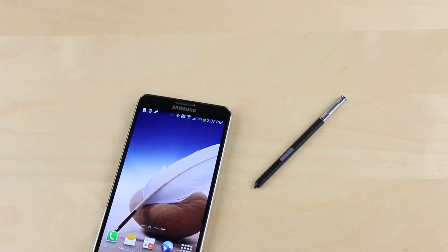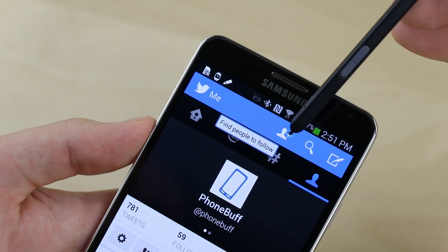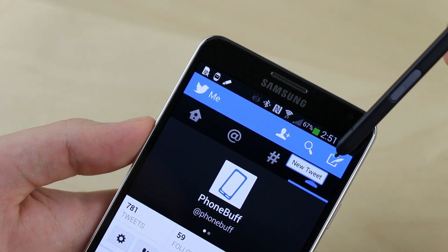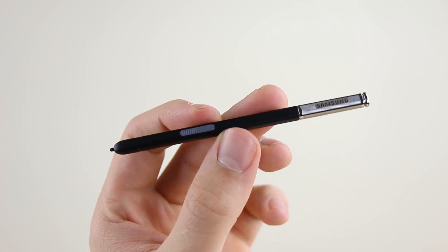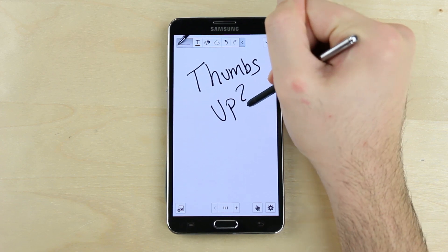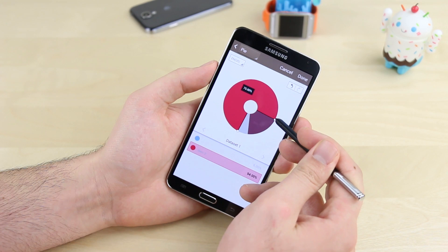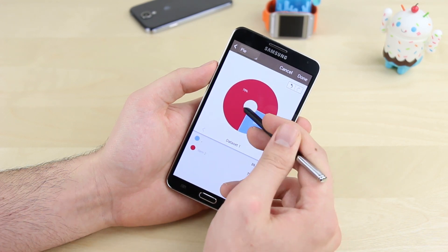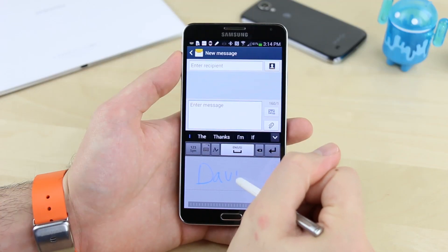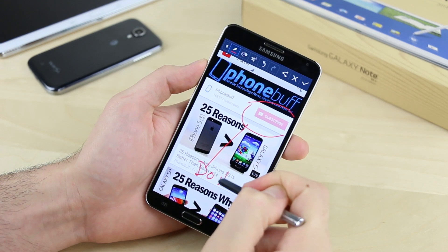The third top feature on the Note 3 is the one that really separates it from just about any other smartphone out there — the S Pen. The S Pen isn't just a stylus; it's actually a whole different method of input. With its ultra-precise tip and over a thousand levels of pressure sensitivity, the S Pen can do things that an ordinary stylus, or your fingers for that matter, just can't. The S Pen also comes packed with a bunch of software features that take full advantage of it, like S Note — which in my opinion is the best note-taking app available on any smartphone — handwriting recognition, which lets you write out what you want to type, and Screenwrite, which lets you draw right on the screen you're looking at.